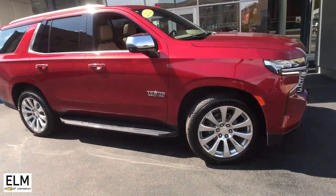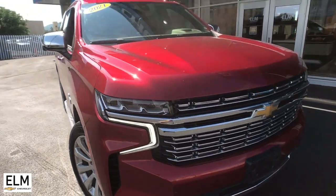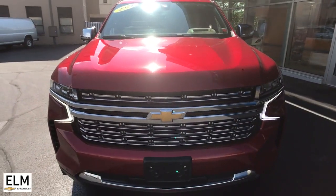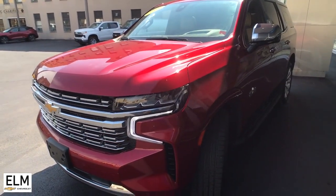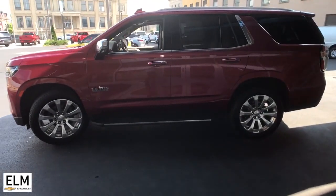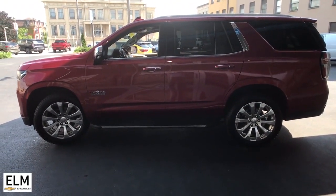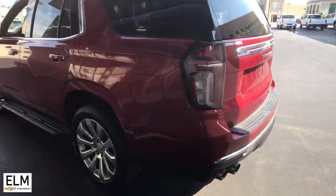Get into the 2021 Chevrolet Tahoe. With less than 60,000 miles on the odometer, this vehicle stands out from the rest. The Tahoe is the full-size SUV that ticks all the boxes — safe, stylish, comfortable, loaded with technology, powerful, and ready to handle any challenge. It inspires confidence at every turn.